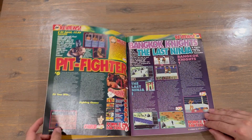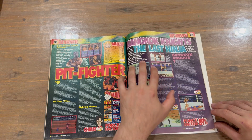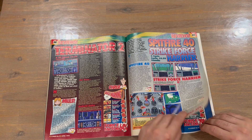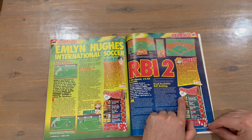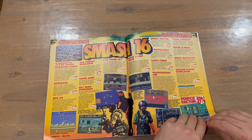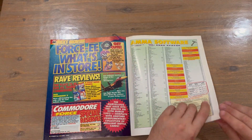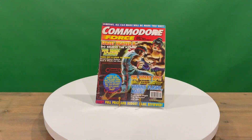A couple more reviews here — nice that they've captured the imagery from in-game. Looking at the reviews, they go through presentation, graphics, sound, hook-ability, and lastability. And that concludes the magazine.